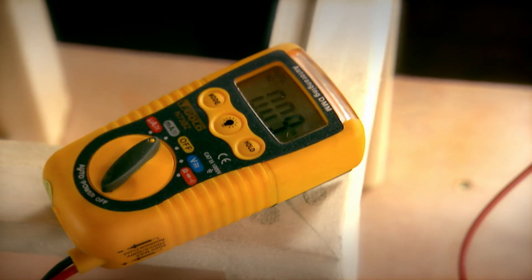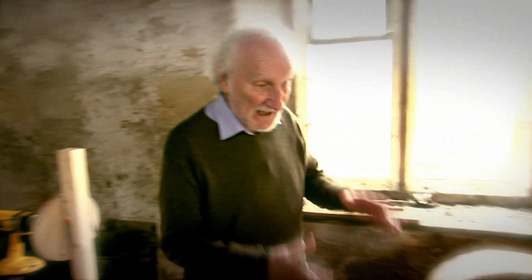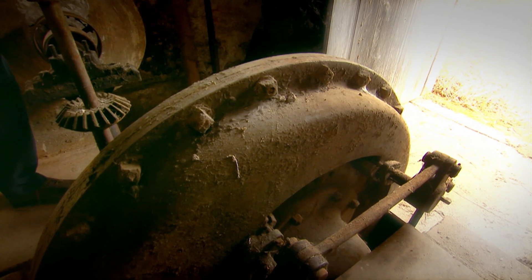Every time the magnets on the disc move past the coil, they generate a tiny electric pulse in the copper wire. To make a lot of electricity, you need a much bigger kit, and this is what Armstrong bought: the Thompson Vortex Turbine, a grand piece of equipment.